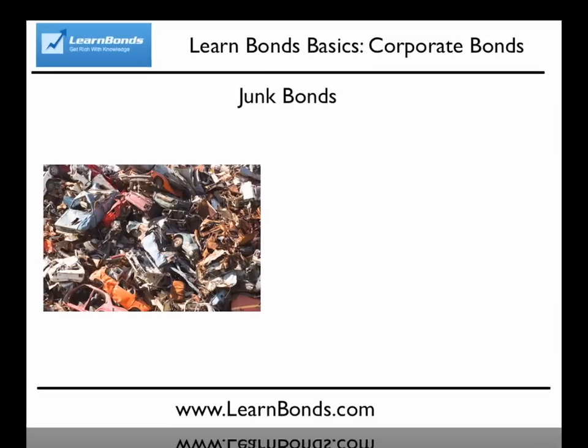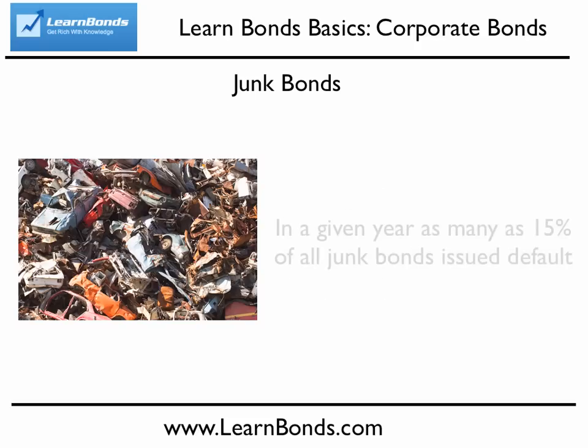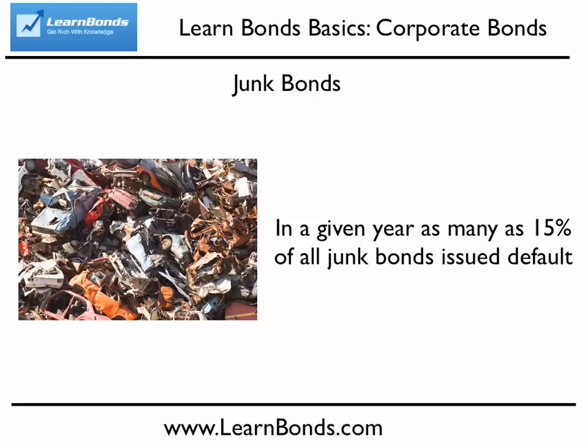Junk bonds are corporate bonds whose rating is lower than BAA3 for Moody's or BBB- for Standard and Poor's and Fitch, the three major credit rating agencies. They are also referred to as high-yield bonds because of the higher interest rate investors require to compensate for the increased risk involved with junk bonds. In any given year, as many as 15% of all junk bonds default. Believe it or not, the debt of most corporations is considered junk.